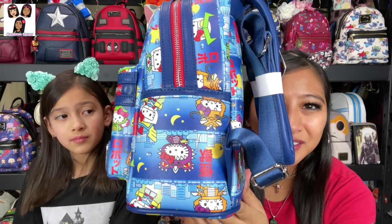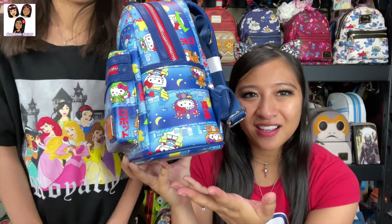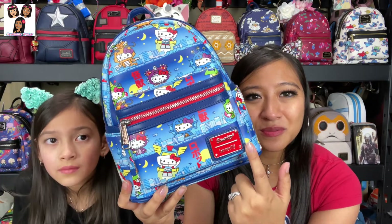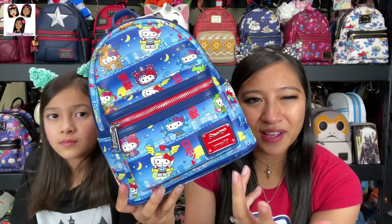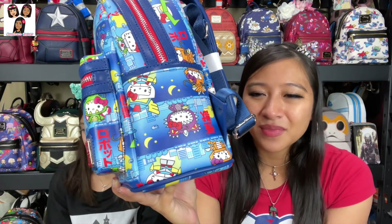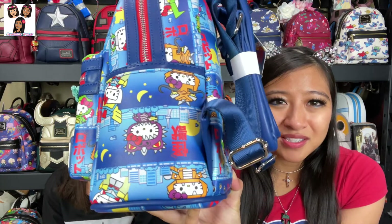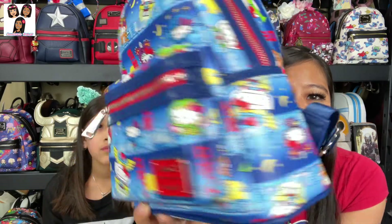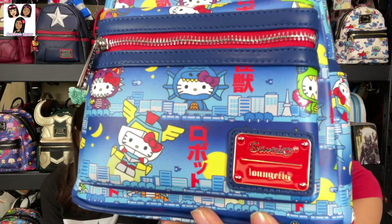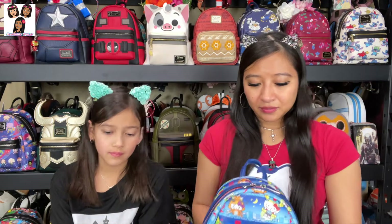My bag does have one flaw — a side pocket that's upside down. A lot of people don't like defects, though some collectors specifically seek out things like upside-down plaques. For me, defects don't add value, but since it's just the side pocket I don't mind too much. It's like any collectible — some people love the misprint, others just want it to look right.